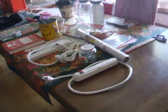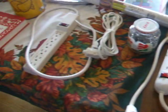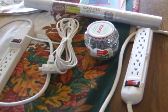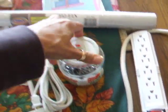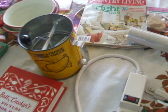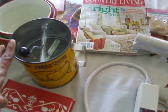We ended up going to an estate sale and I was able to pick up these two power bars, an extension cord, this whole jar of nails plus another set of nails — oh there they are — because I'm hanging something on the wall all the time.